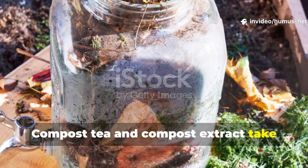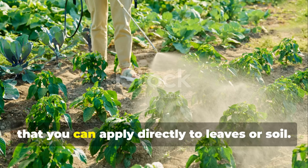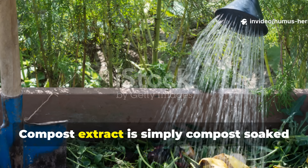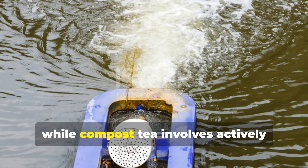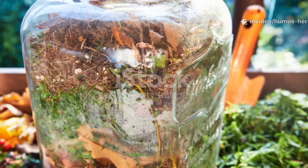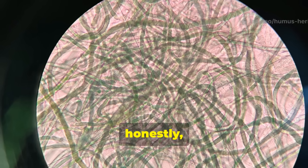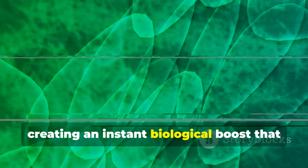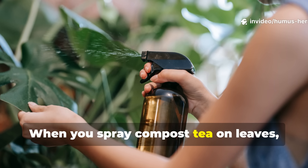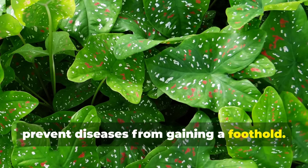Compost tea and compost extract take the microbial concept further by brewing concentrated doses of beneficial organisms that you can apply directly to leaves or soil. The difference between tea and extract is crucial: compost extract is simply compost soaked in water, while compost tea involves actively aerating the solution to multiply aerobic organisms exponentially. A properly brewed compost tea can contain billions of bacteria and miles of fungal hyphae per teaspoon, creating an instant biological boost that colonizes plant surfaces and out-competes pathogens. When you spray compost tea on leaves, you're actually creating a protective biofilm of beneficial organisms that prevent diseases from gaining a foothold.